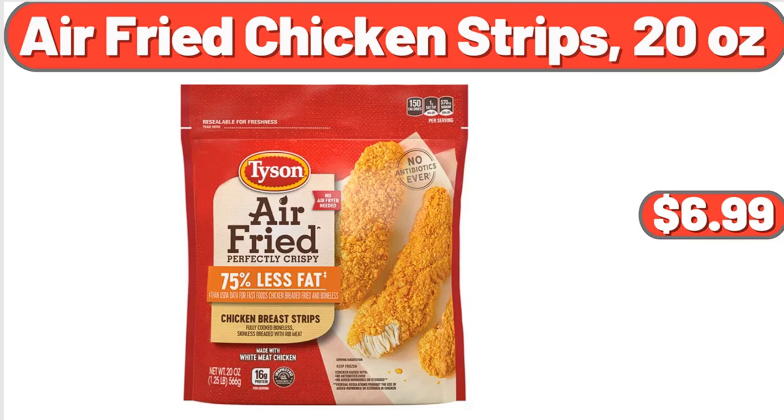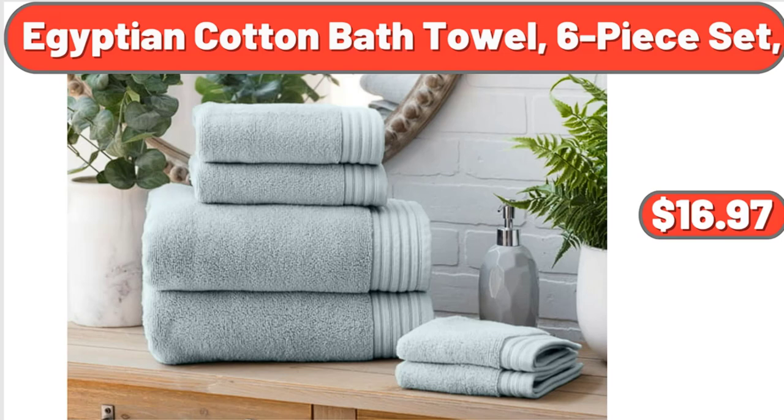Air Fried Chicken Strips, 20 Ounces, $6.99. Egyptian Cotton Bath Towel, 6-Piece Set, $16.97.